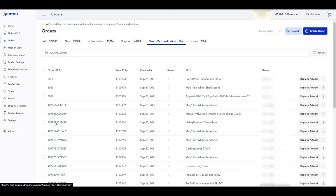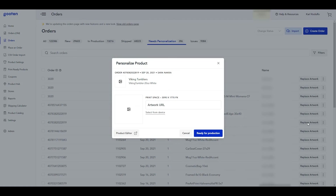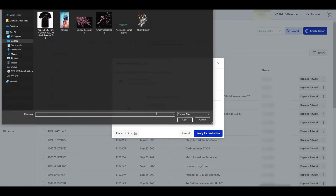Let's learn how to update the artwork for the personalized item. Click on the 'Replace Artwork' button to add the artwork for the personalized order item. We can then add our new artwork for the personalized item by either providing the artwork URL or uploading the image using this option.